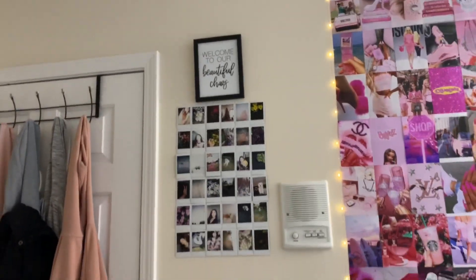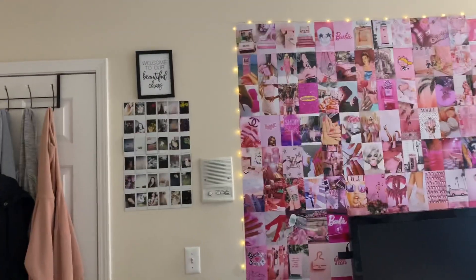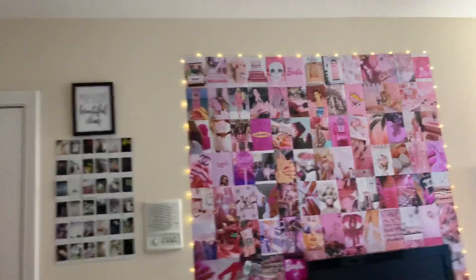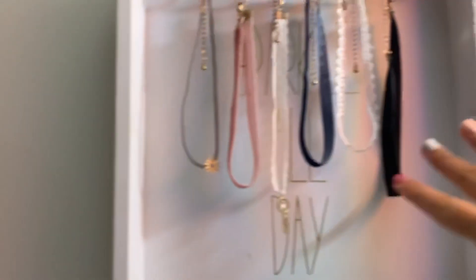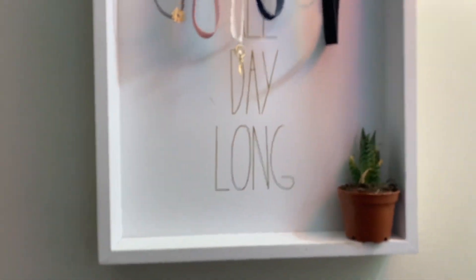And then I have this wall over here with some Polaroids. Honestly I might get rid of the Polaroid wall because I feel like so many pictures are going on, so maybe I'll just leave this blank — but we'll see. Then over here I just have this little jewelry thing. Honestly I don't wear any of these necklaces, I just have them for aesthetic purposes.